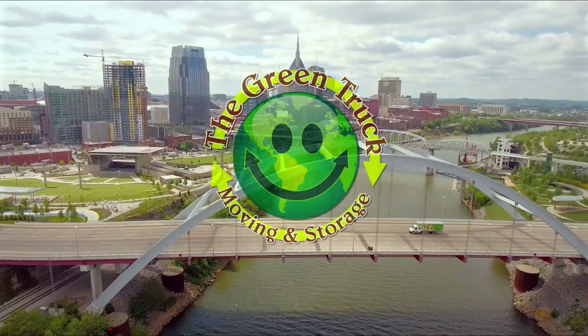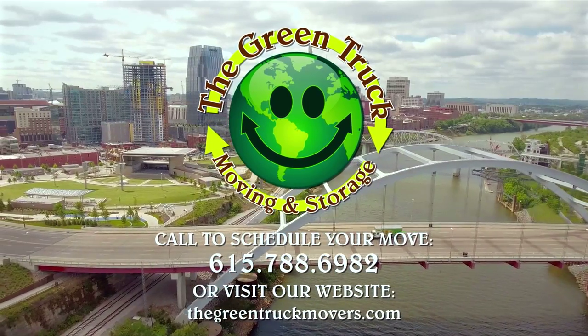To schedule a move or to learn more about our services, visit our website or call today.